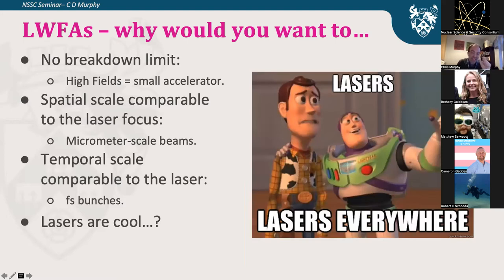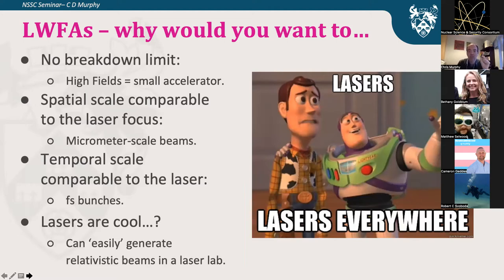If you can generate an electron bunch using a laser, you don't just have an electron bunch — you have an electron bunch in the same chamber as a laser. If you want to do interaction physics between electron bunches and the laser, producing the electron bunches with a laser means they're in the same place and at the same time — literally within a few femtoseconds — because the generation of the electron beam is driven by the laser pulse. This makes laser-electron interactions much more difficult to achieve if the electrons were generated by a conventional source.